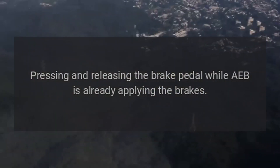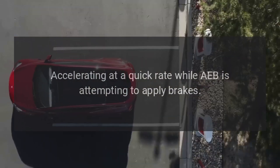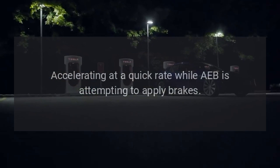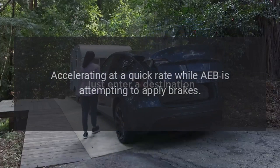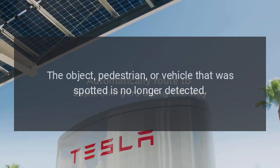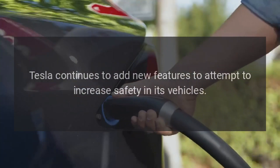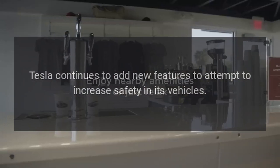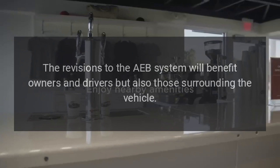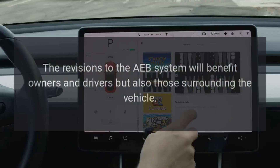AEB will also not activate when pressing and releasing the brake pedal while AEB is already applying the brakes, when accelerating at a quick rate while AEB is attempting to apply brakes, or when the object, pedestrian, or vehicle that was spotted is no longer detected. Tesla continues to add new features to increase safety, and the revisions to the AEB system will benefit owners, drivers, and those surrounding the vehicle.